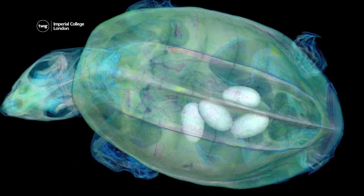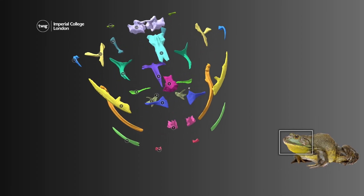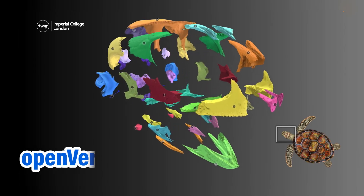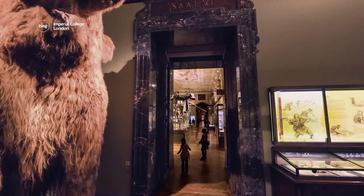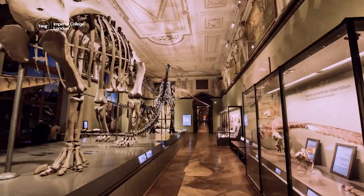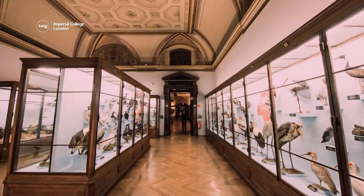These beautiful images are transforming how scientists conduct research. They are part of a new digital library showcasing more than 18,000 3D models of animals. They were made possible through the Open Vertebrate Project, or OVERT for short. The OVERT project aims to help scientists and the public learn more about the natural world, giving them access to digital models of specimens in Natural History Museum collections.